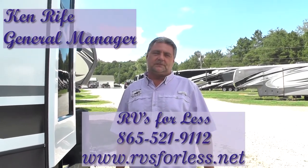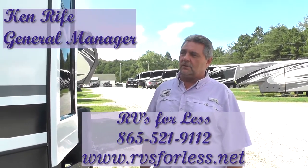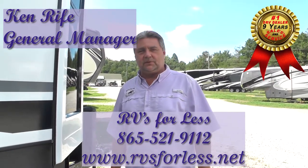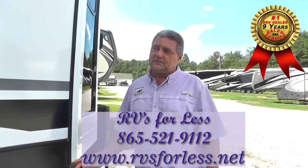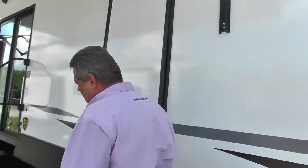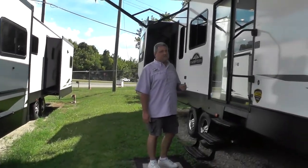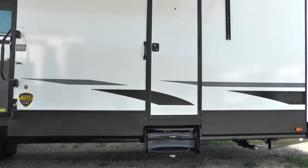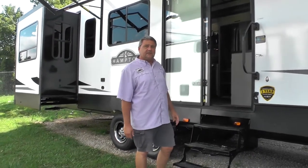Hello, my name's Ken Reif. I work with RVs4Less in Knoxville, Tennessee. I wanted to spend a few minutes with you today talking about a new unit we got in. It's a Crossroads Hampton — it is a destination unit, an extended stay travel unit. It's model number 373 RDD, so it has a rear den with a bar top booth table. This is a 42-foot long, wide body unit, 99 inches wide. It has a Carefree awning topper, a 60 by 76 inch sliding door, and an external door for the front bedroom. Let's go inside and look at the 2021 Crossroads Hampton 373 RDD.